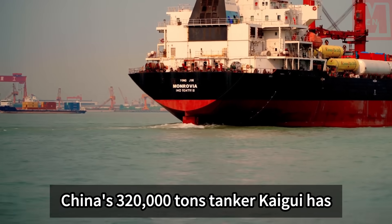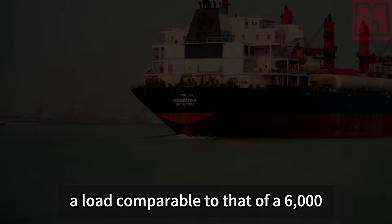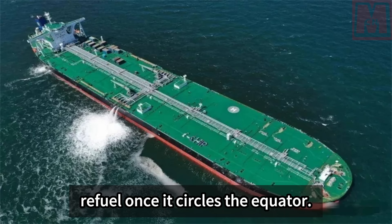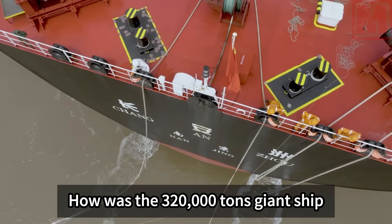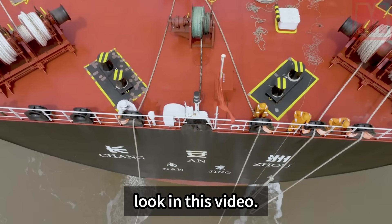China's 320,000-ton tanker Kaigui has a load comparable to that of 6,000 trains and does not need to refuel once it circles the equator. How was this 320,000-ton giant ship built and launched? Let's take a closer look in this video.